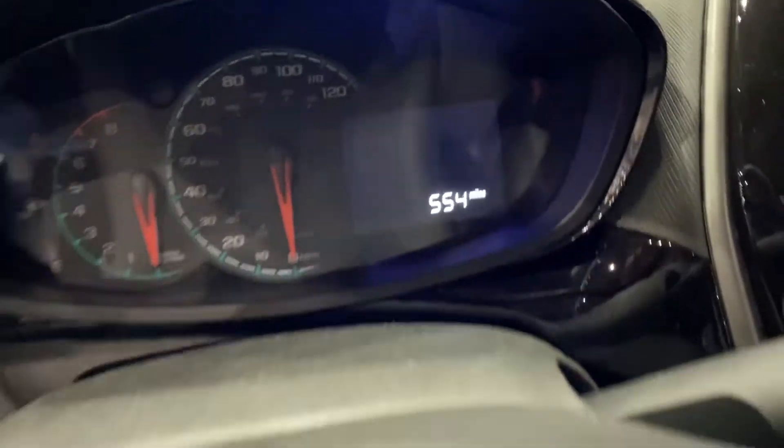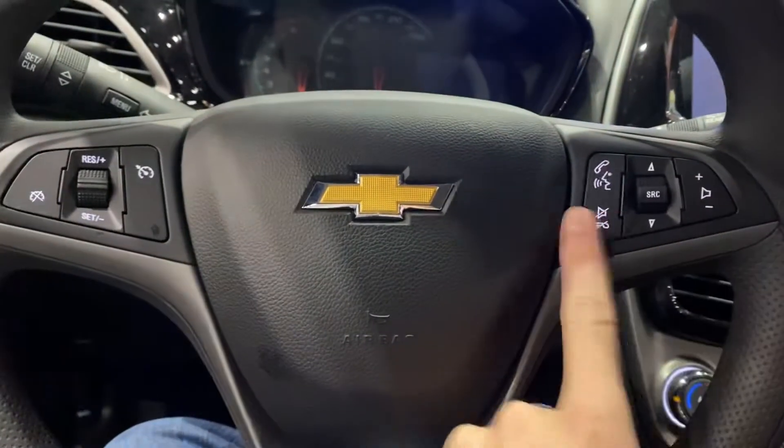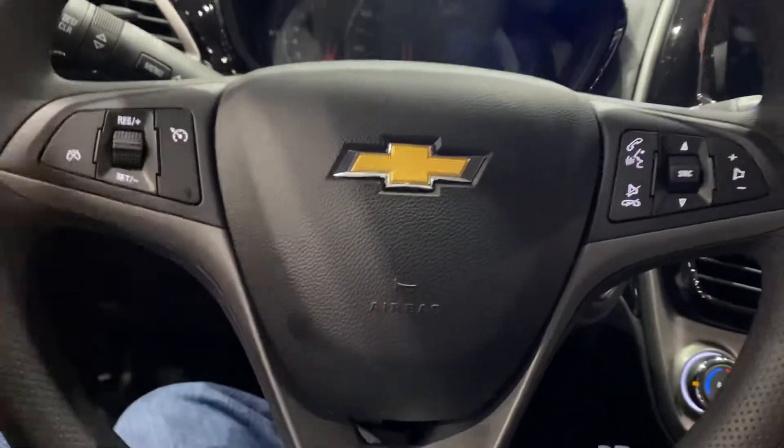It has only 554 miles. Here's your steering wheel, audio controls, voice commands, telephone, and cruise controls.